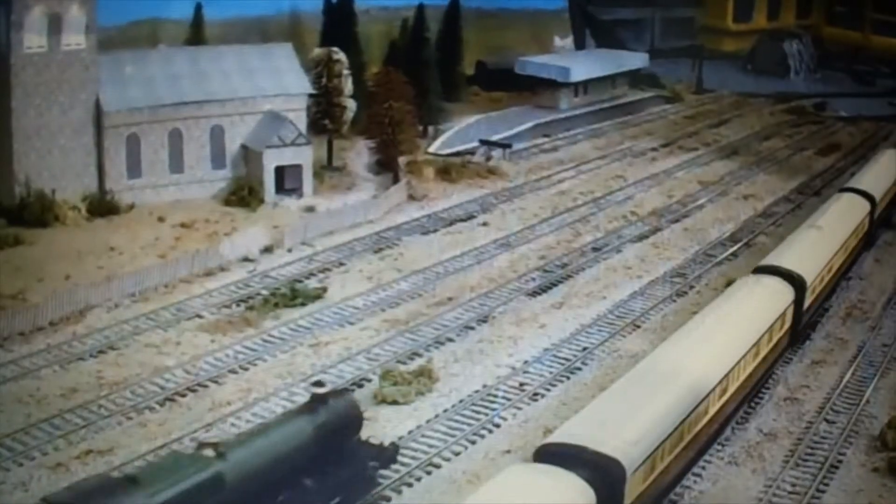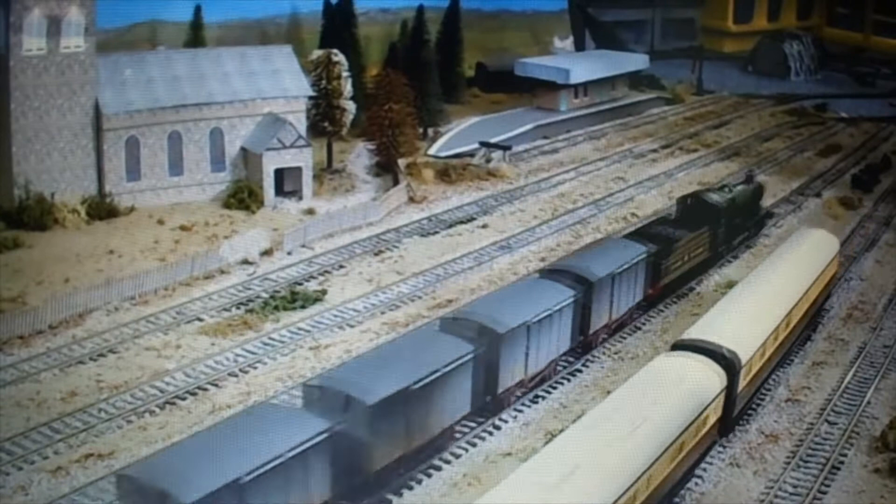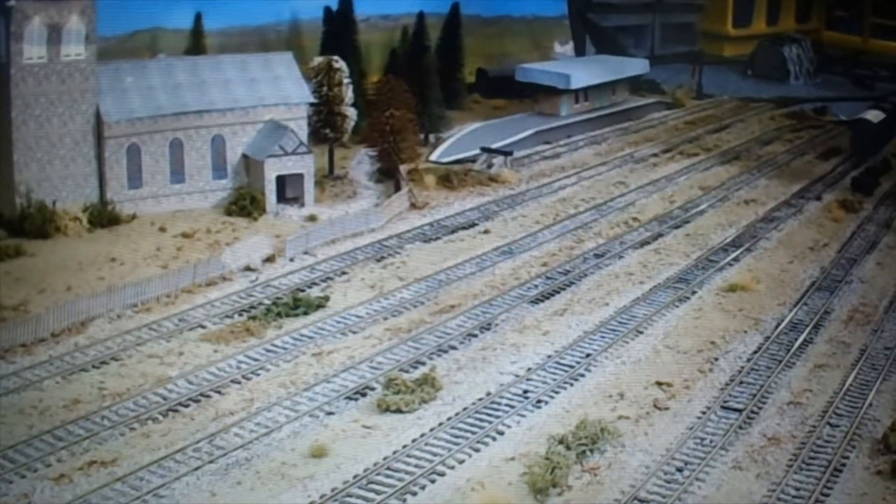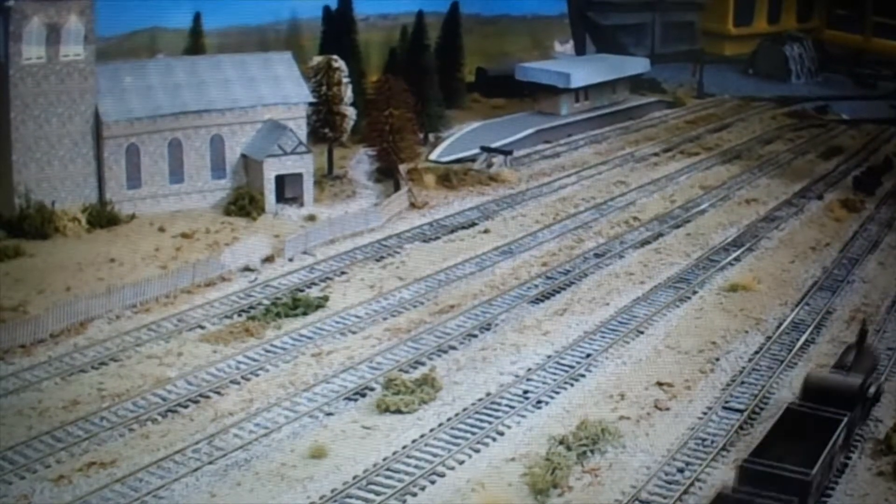There's the Great Western Express looking really lovely, and Broome Manor just coming in looking great too. Got to love Broome Manor with the wrong tender — has anyone noticed that in the chat?